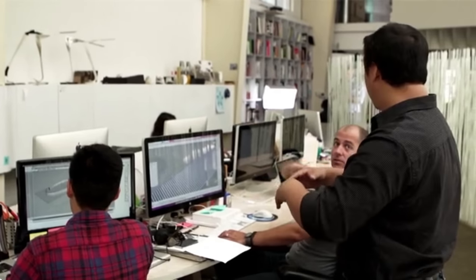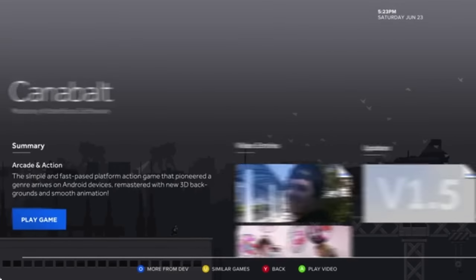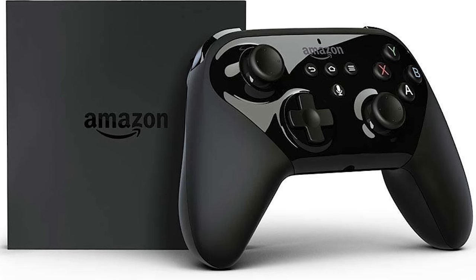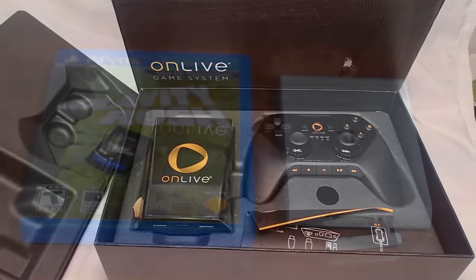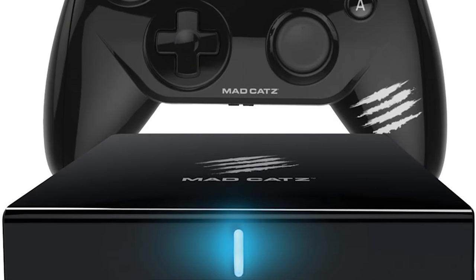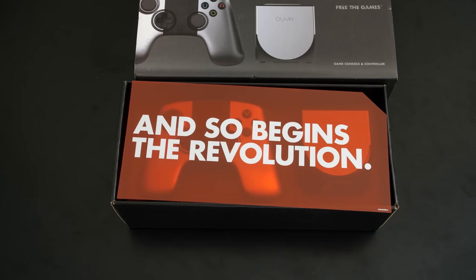In 2012, a change was approaching the video game industry. The micro console was gaining traction as an alternative to more conventional console hardware. The term micro console refers to a low-cost, low-powered device that is capable of running more casual games in the living room on hardware designed for phones, such as Android and iOS.